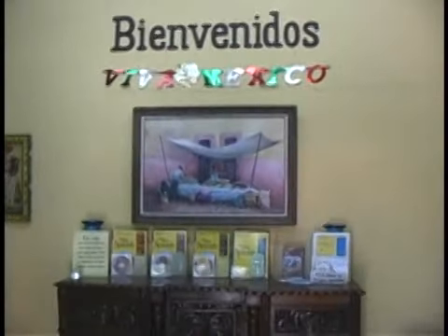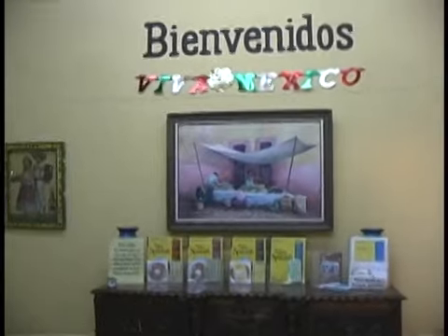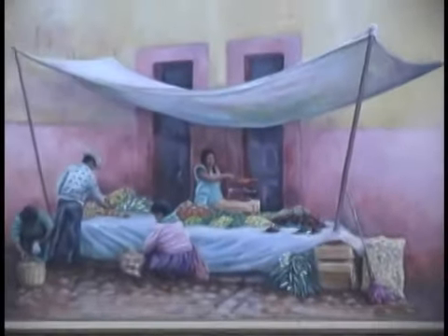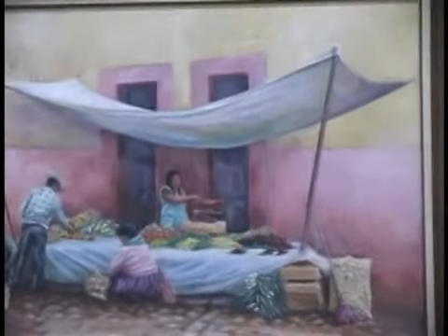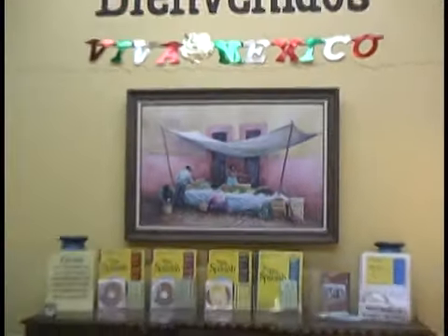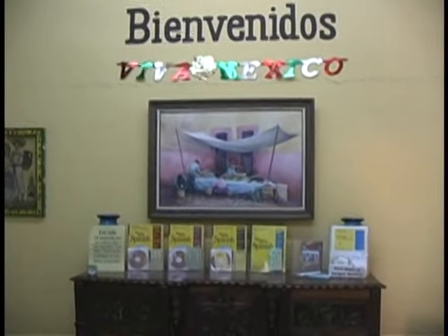There's a beautiful painting of a marketplace scene done by yours truly — a pretty painting. It's the first painting I did here in San Miguel de Allende. And as we pull back, there are the books that we use for Warren Hardy Spanish.